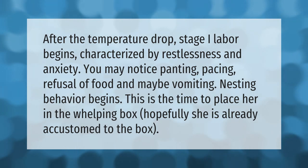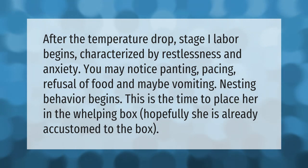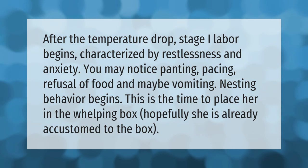After the temperature drop, stage one labor begins, characterized by restlessness and anxiety. You may notice panting, pacing, refusal of food, and maybe vomiting.